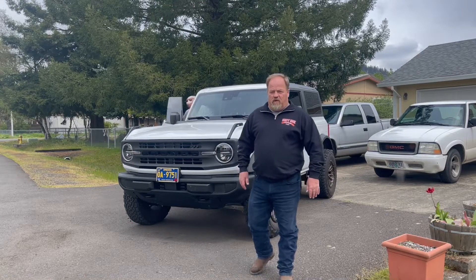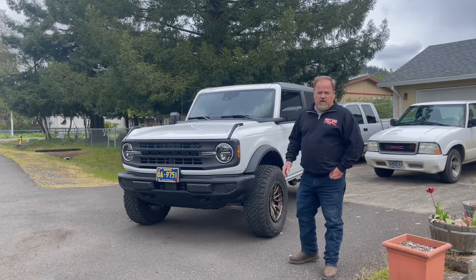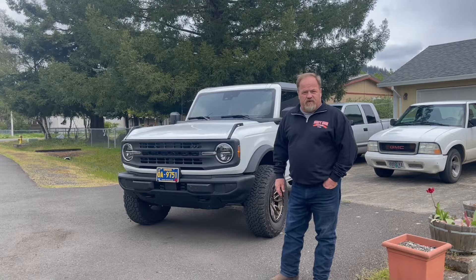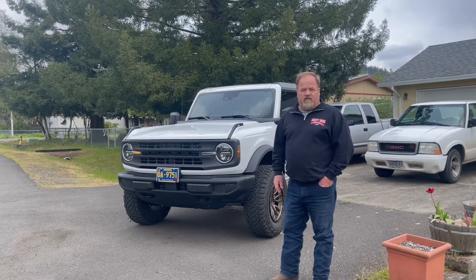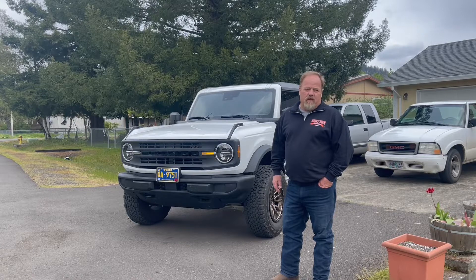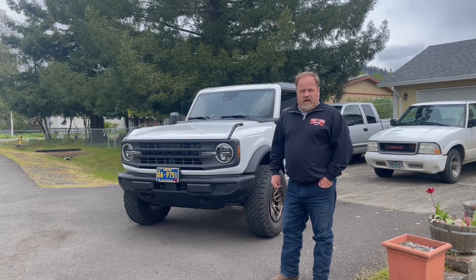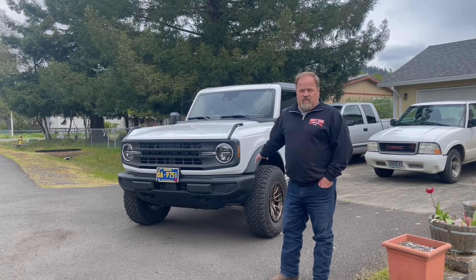We'll be driving our 2021 Ford Bronco with the 2.3 liter four-cylinder turbocharged engine. It's got 33 inch tires on it. We're going to see what it does for fuel mileage. Lately on the highway I've been getting around 21, 21.3 miles per gallon, so we'll see how it does on this longer trip. We're hoping to get up around 22 to 22 and a half miles per gallon even with the larger tires.